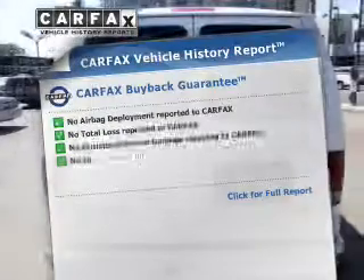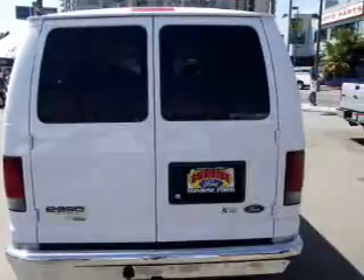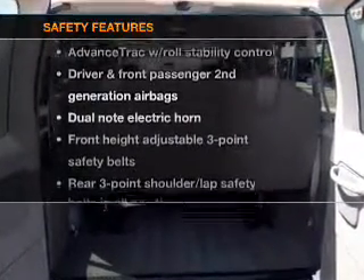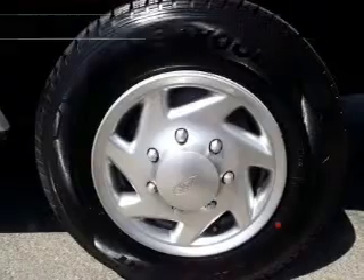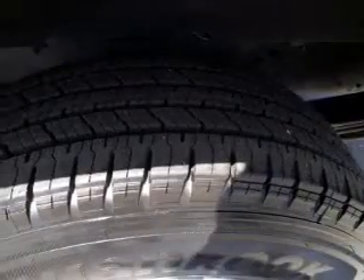An included Carfax Vehicle History Report allows you to purchase with confidence and the knowledge that your buy was a smart choice. If safety is a high priority, rest assured knowing that these top safety components are included: stability control and low tire pressure warning. Call today to schedule a test drive.